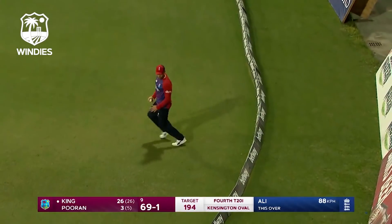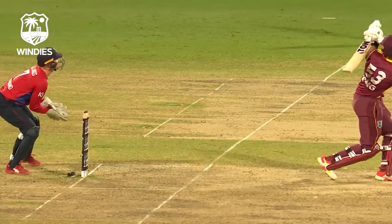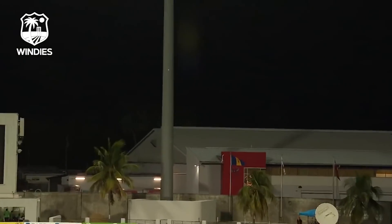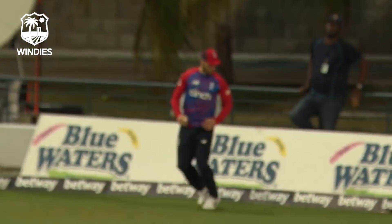Alzarri Joseph hasn't hit it at all. Very well held. The experience shown — something had to give, and unfortunately for Brandon King, he hasn't executed the shot.